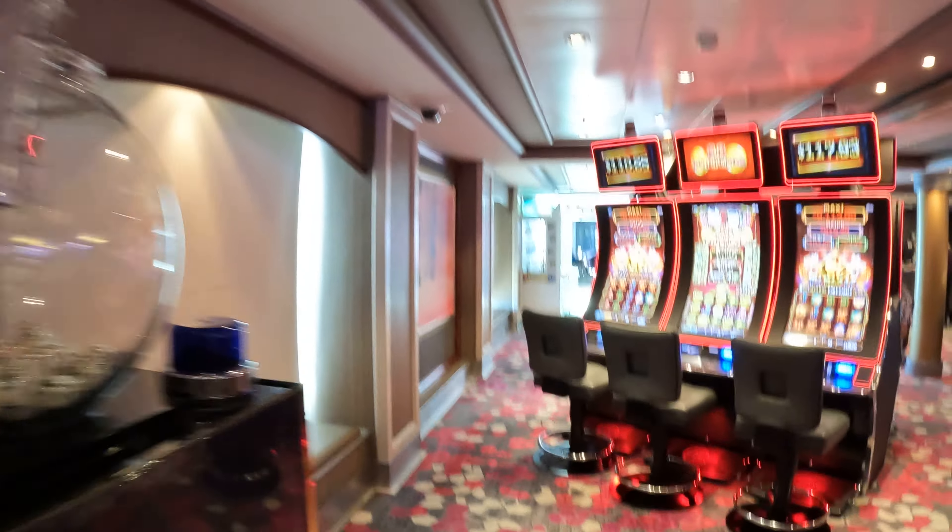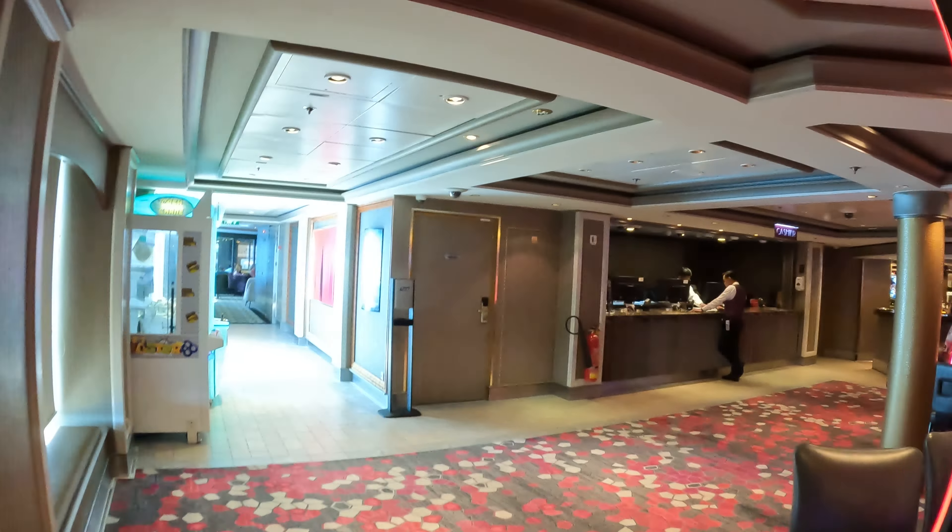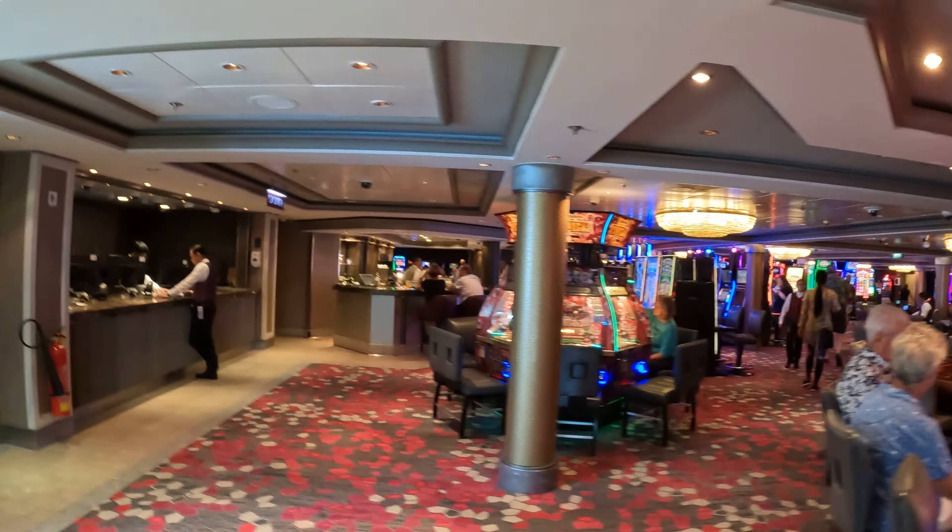So if you're into casinos, here's where you'd be. The cashier's right there and there's a bar right there.